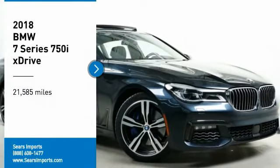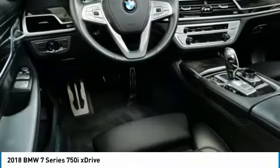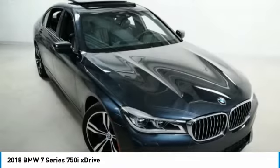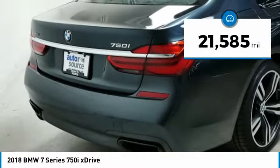Stop by and take a look at the 2018 7 Series. The BMW 7 Series is the BMW flagship. This full-size sedan has always represented the top of luxury and technology. This vehicle has less than 25,000 miles.